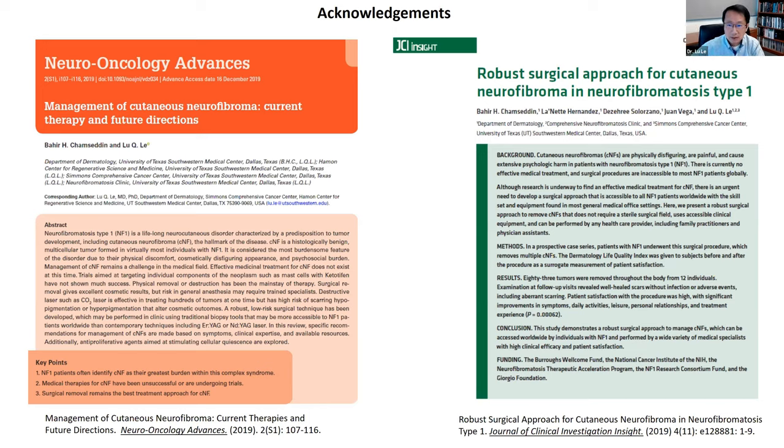Keep in mind that the CO2 laser and electrodesiccation can result in some discoloration and scarring at the site of the procedure. If you want to learn more about different treatments for cutaneous neurofibromas, you can read two of the papers we recently published — those articles have been made available. I'm going to stop here and thank you for being here this morning. I'm actually on call today so I have to go and cannot stay for the full Q&A, but I'm happy to answer a few questions. Thank you.